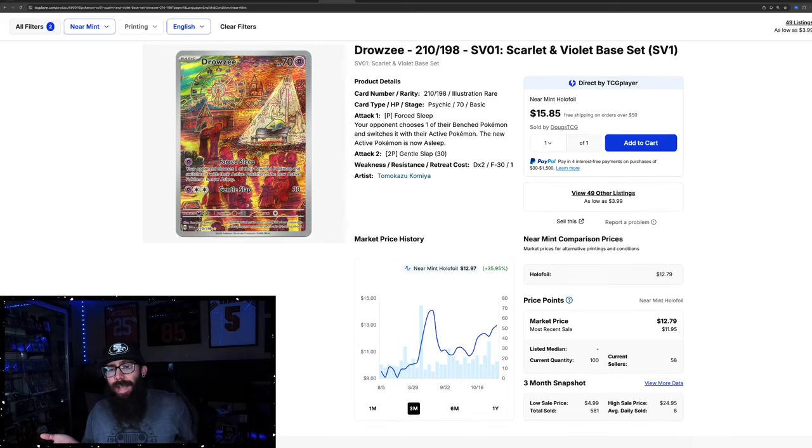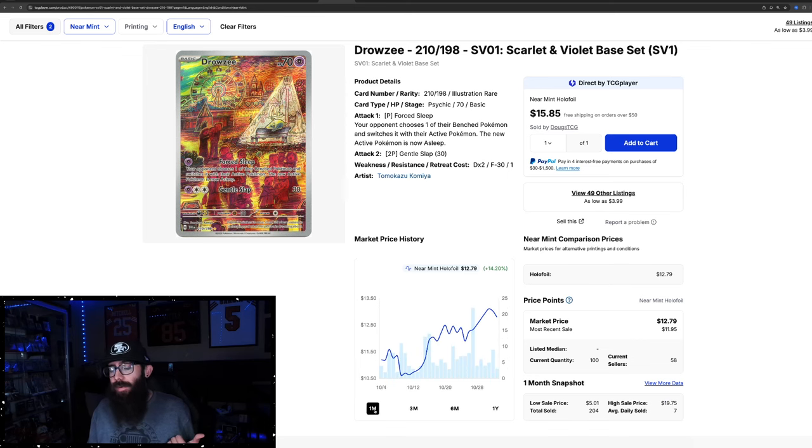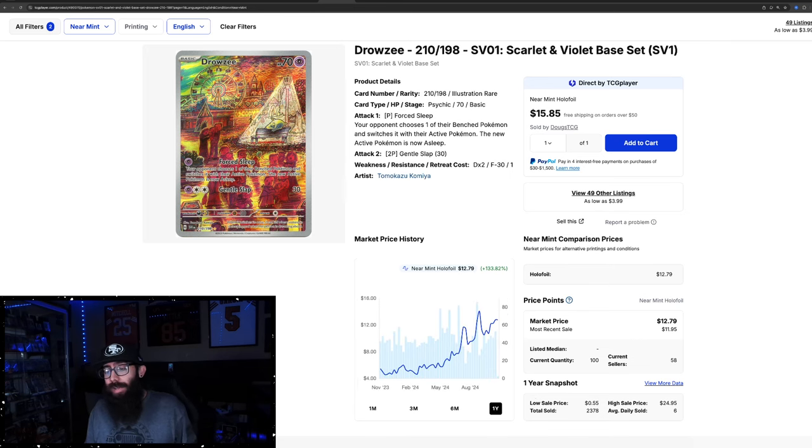A card from the set that I really liked — I thought it was really unique. It was on an even bigger tear in September, up 47%, but it's up 35% on the three-month chart. The Drowzy — this is an illustration rare. On the one-month chart, it's up another 14%, and on the one-year chart it's looking really good: 133% growth. I believe this card might be tough to grade. Let me know in the comments what PSA 10 sales have been going for. You could have gotten this card for $4 and now it's at $12 — some good growth from an SV Base card.